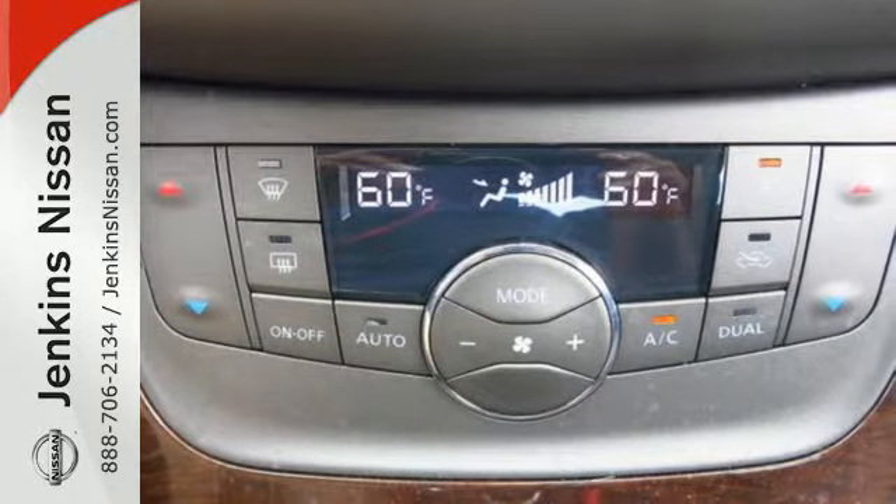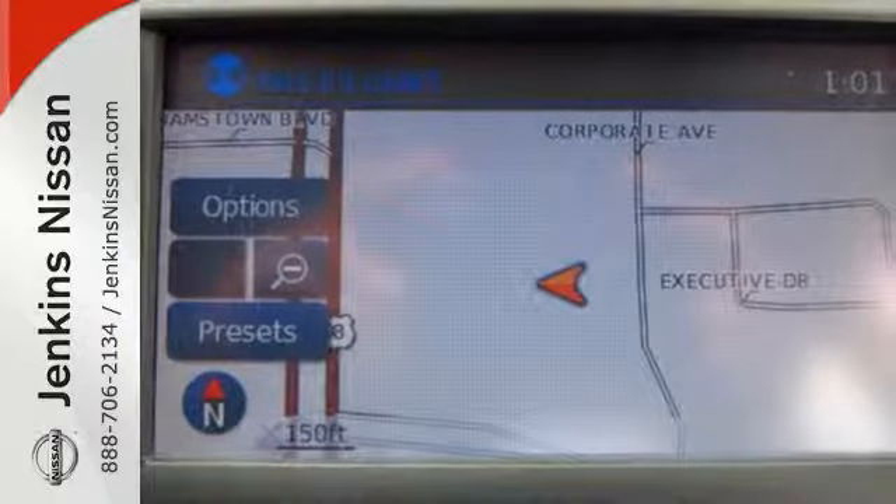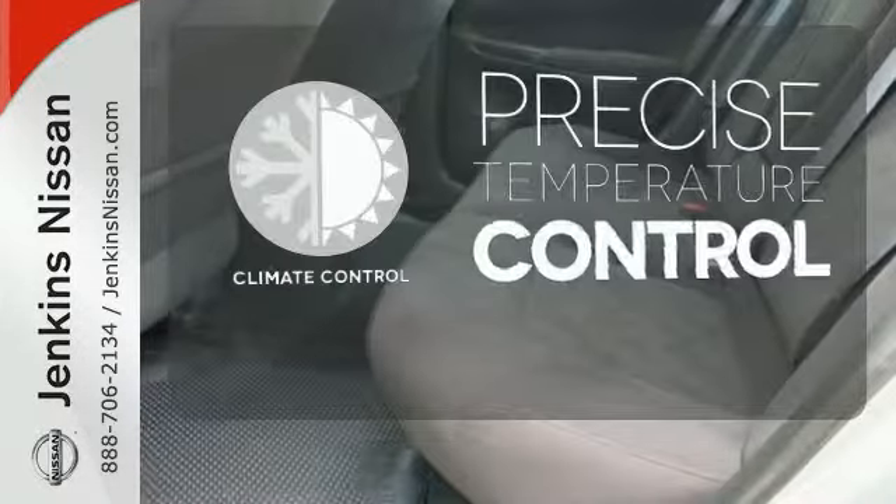Plus, keyless entry and power windows, locks, and mirrors provide convenience to make the drive that much easier. Select the perfect temperature with the climate control.